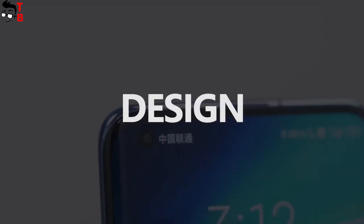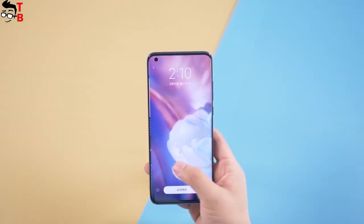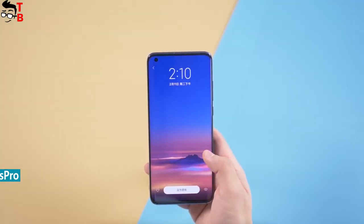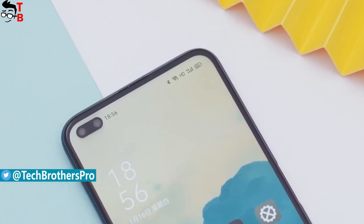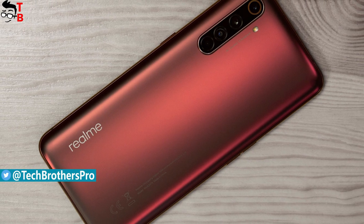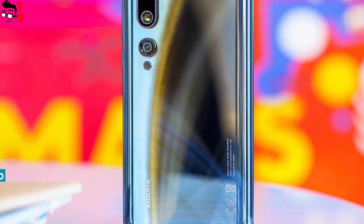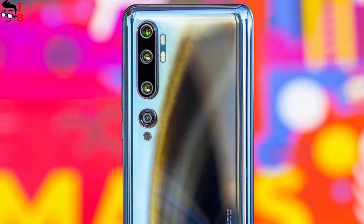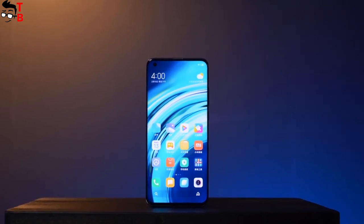As you can see, Realme X50 Pro and Xiaomi Mi 10 Pro look very similar. Both of them have a hole punch display. However, the Realme device has a dual front camera, so the hole in the display is much bigger than on the Xiaomi Mi 10 Pro. The back of the Realme and Xiaomi flagships are also very similar — both new smartphones have a quad camera and flashlight in the top left corner. The fingerprint scanner is located under the display on both phones.